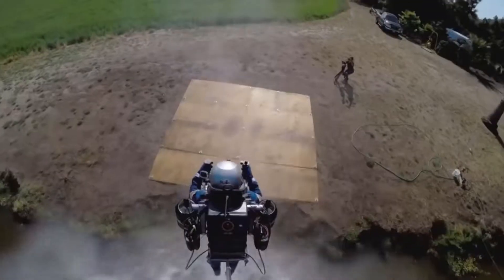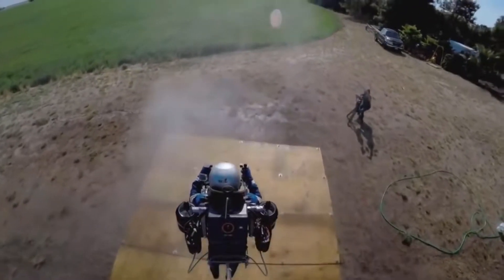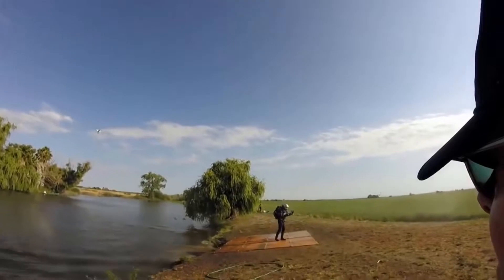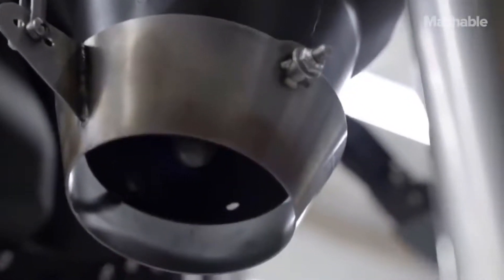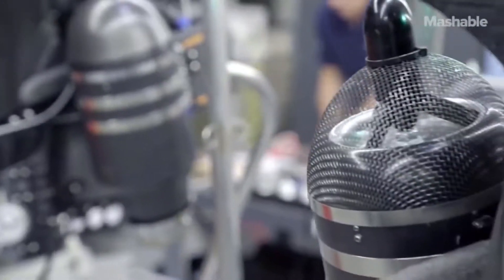So if you can imagine walking out your front door and being able to take off from your porch, it can be real today. But pilot David Mayman and creator Nelson Taylor went further. In 2016, he presented the new jetpack JB10.